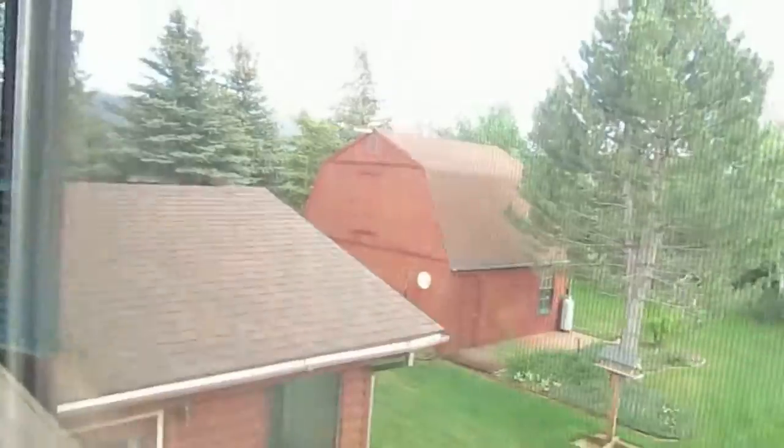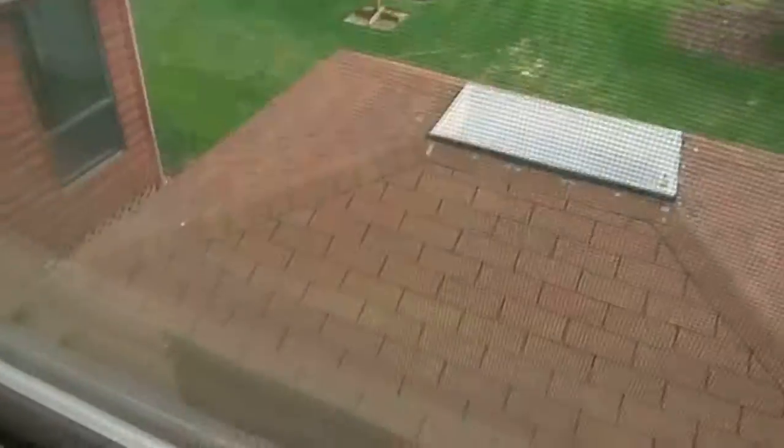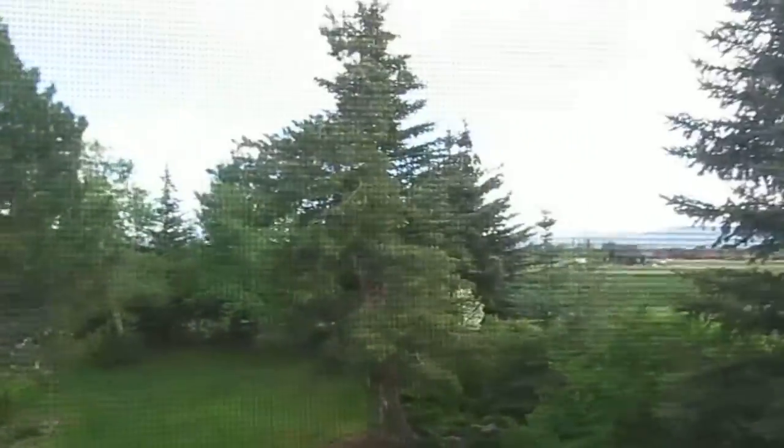Peeking out this window so you can see the yard — there's a shed out there, and that's the little jacuzzi hot tub. So that's that.